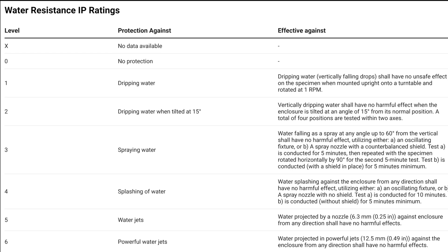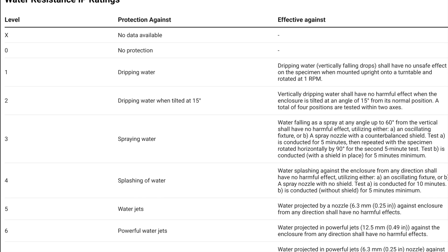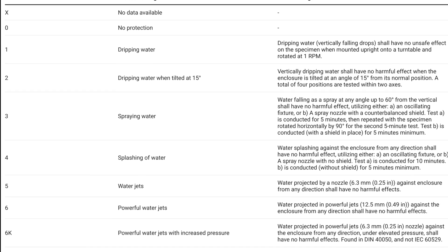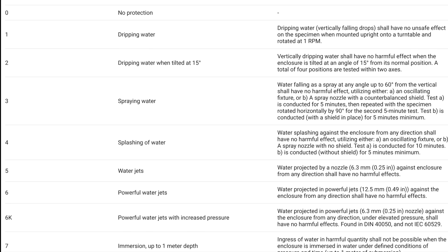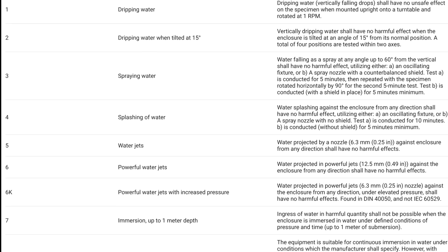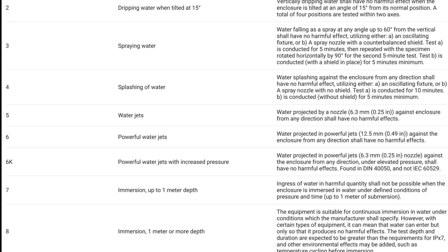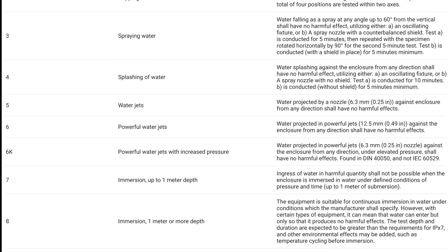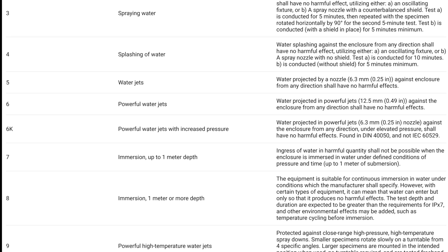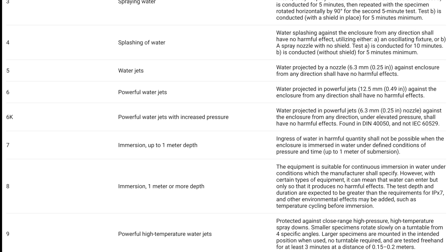Now, water ingress is covered by that second number, with varying levels of water covered. 1 to 6 are varying levels of dripping, spraying water, water jets, going up in intensity. Once you get up to 7 or 8 or 9, you are talking about immersion with some relatively strictly defined parameters. Those are the levels to which, in theory, a device can be immersed — that is dunked, dropped, splashed — into water while expecting that water itself will not then get access to the internals to ruin them.